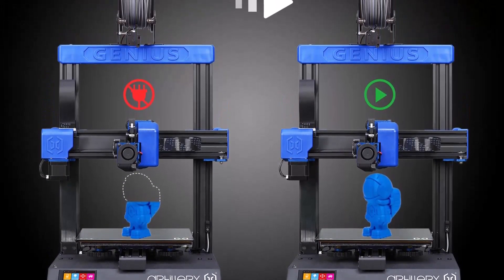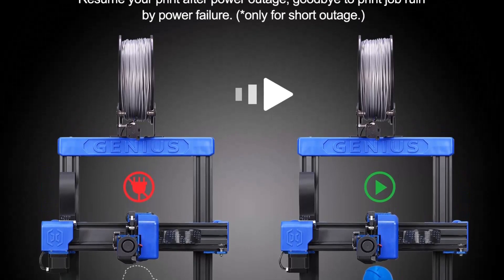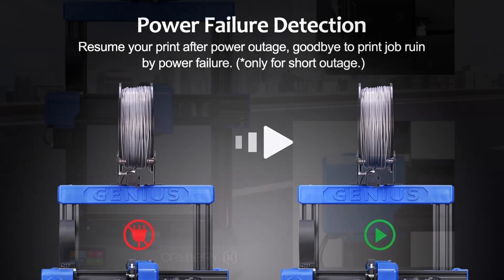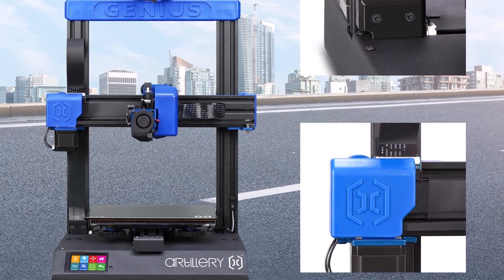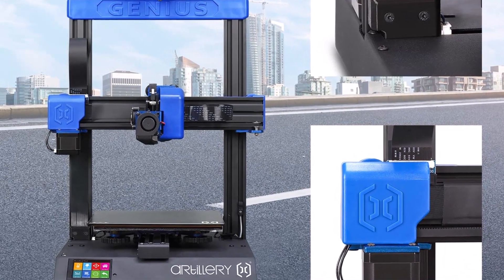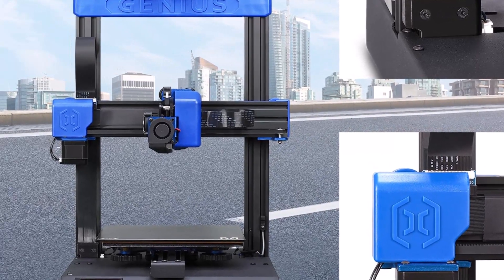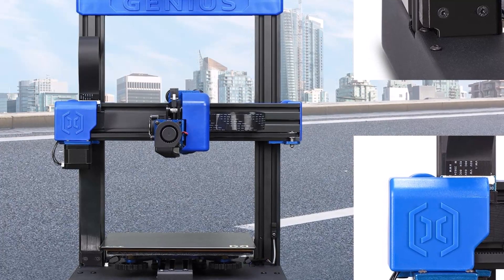It has failure detection, a synchronized dual-Z system, and a fast heating AC heat bed. Artillery Genius has excellent quality accessories and continuously can work after a power failure, increasing work efficiency. It is best for use at any educational institute or at home.